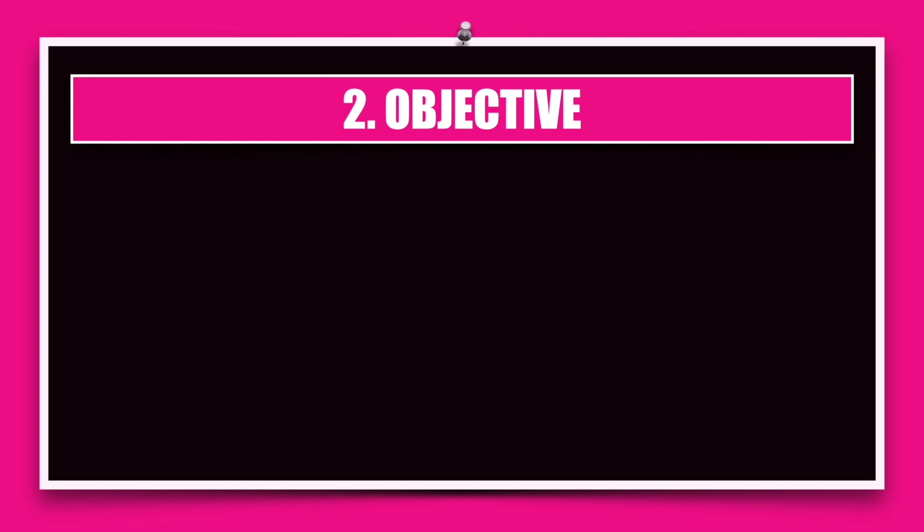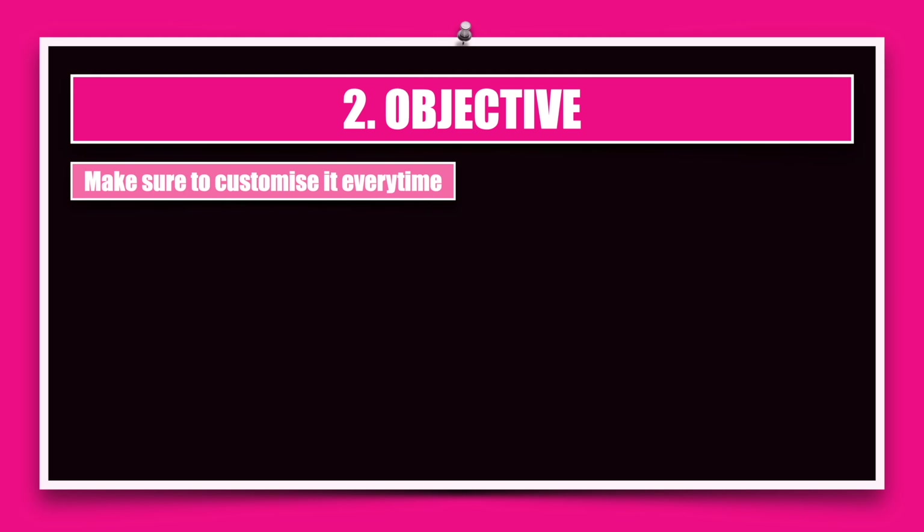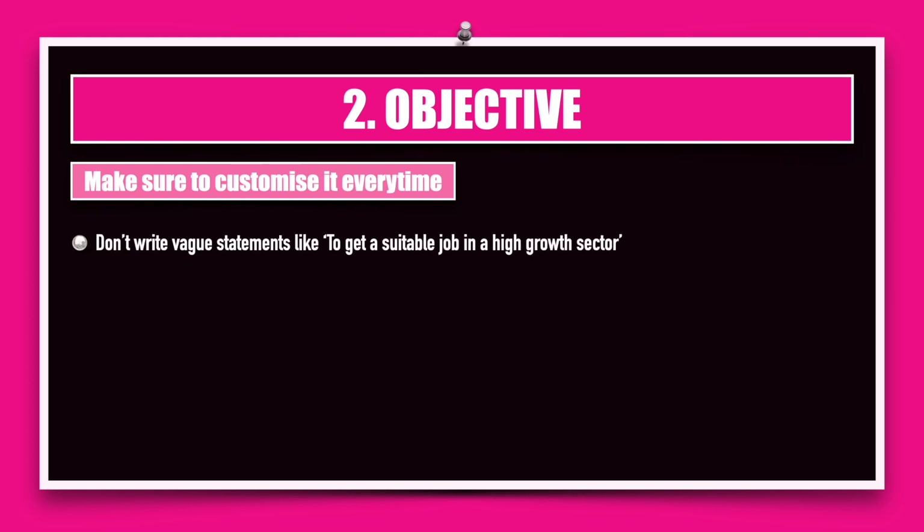Next, you must put an objective. This is something you need to customize every time you apply to a new company. Many people will say that an objective is a waste of space, but I'd like to tell you why an objective is important for an entry-level job. Please do not write vague statements like 'to get a suitable job in a high growth sector' — you might be applying to a high growth sector but the job opening they have may not be exactly what you're looking for.